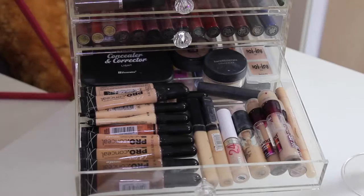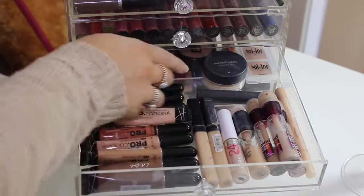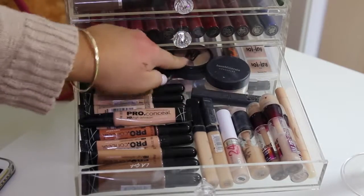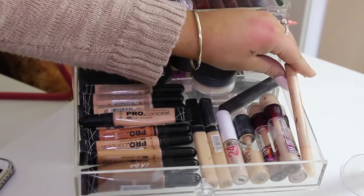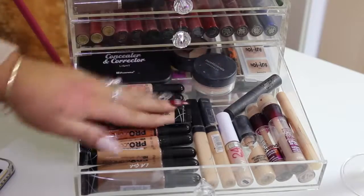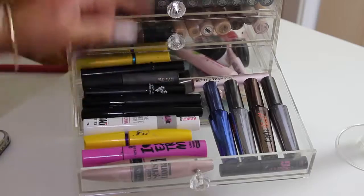My next drawer is my concealers. I have some LA Girl Pro concealers, a BH Cosmetics concealer and corrector (I don't really use this), Bare Minerals concealer in Well Rested, a Benefit Boi-ing concealer, the Napoleon colour wheel, some Instant Age Rewind, a Maybelline Dream Lumi Touch concealer, my MAC Pro Longwear, a Maybelline Super Stay 24 Hour, and the Maybelline Fit Me concealers which are my all-time faves.